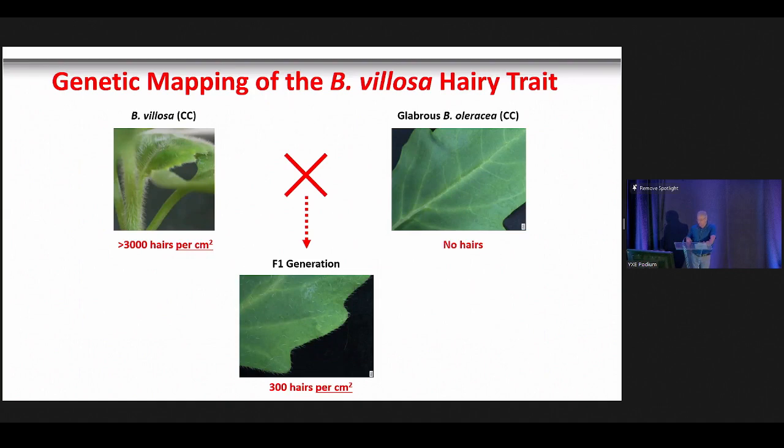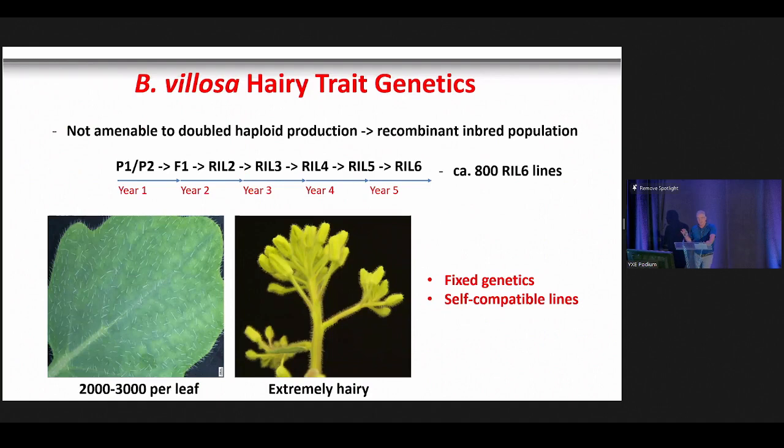We then mapped the trait in Brassica villosa, which has 3,000 hairs per square centimeter — about the end of your pinky finger. We crossed it with a non-hairy C genome species, Oleracea, producing F1 progeny with about 300 hairs per square centimeter — again indicating a quantitative trait. C genome species are not amenable to tissue culture for double haploid populations, so we had to use a traditional recombinant inbred population, which took four and a half years. We finished this summer with about 800 recombinant inbred lines.